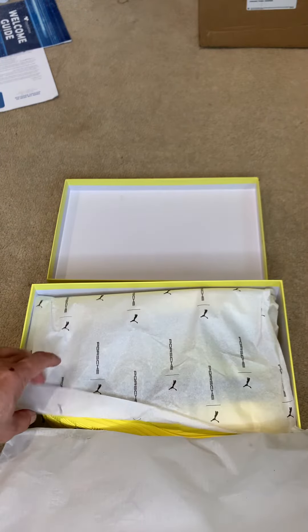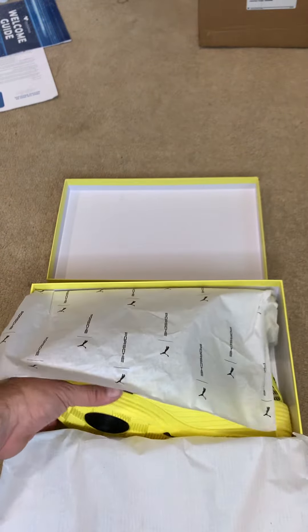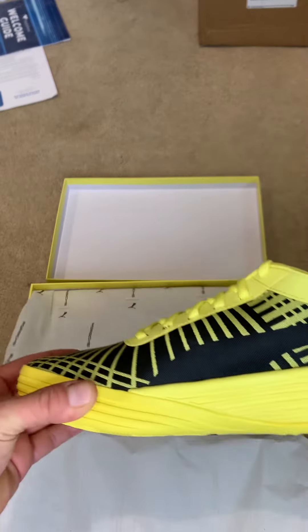Sweet paper. Love the tissue. Let's see here.